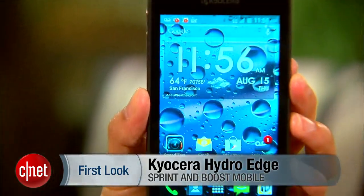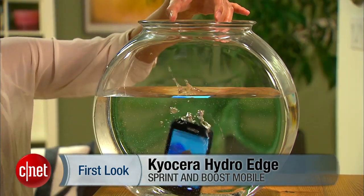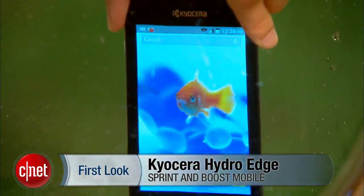Hello everybody, it's Lynn Law from CNET and today we're going to check out the Kyocera Hydro Edge from Sprint and Boost Mobile. Now just like its predecessor the Hydro, the Hydro Edge is a waterproof mid-range handset.